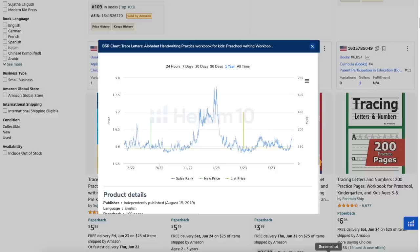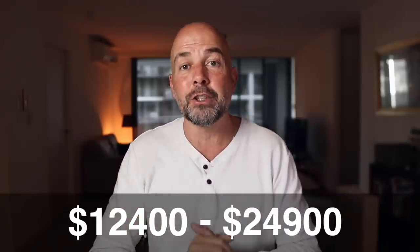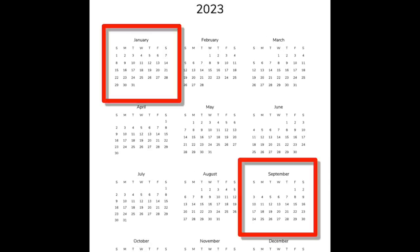But it gets better, because twice a year this book sees a boost in sales, which means during those times it's making somewhere between $12,400 to $24,900 per month. That's because it belongs to the overall back-to-school niche, which means it sells pretty well throughout the year, but around September and January each year it sees a significant increase in sales.